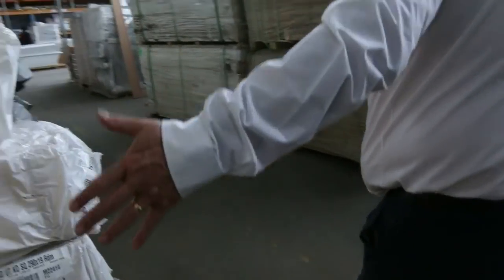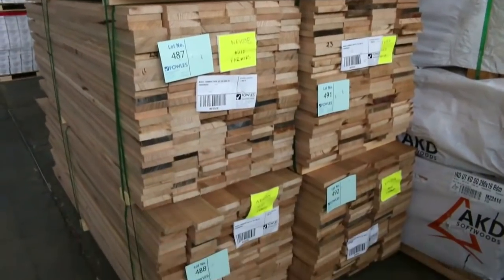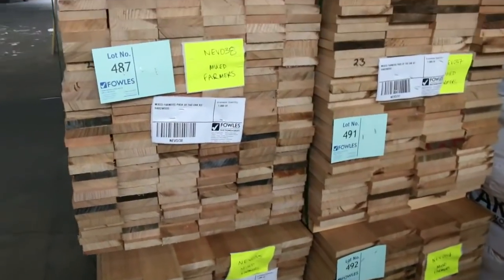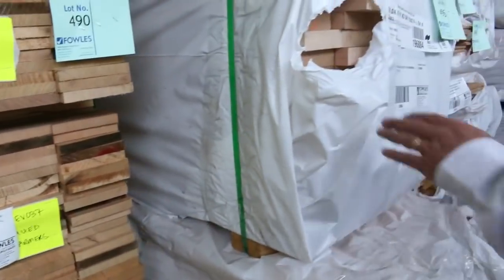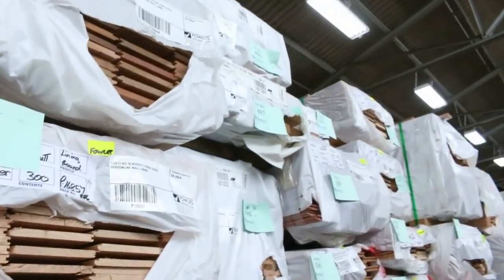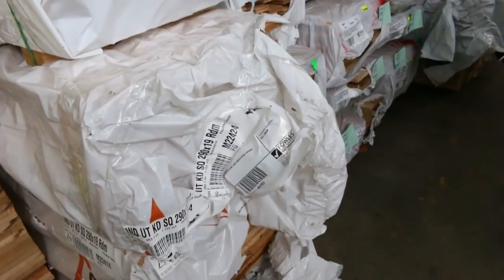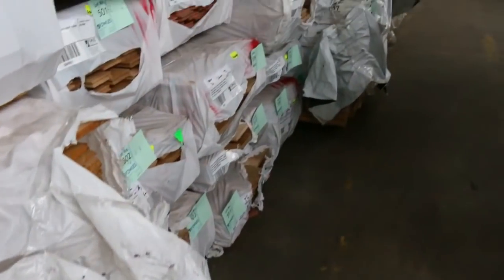There's more of them here — some of the wider boards in those as well, not bad looking stock at all. Also in the Tassie Oak, you've got some 110 by 32 there, you've got some 65 by 19 bullnose architraves, and some 90 by 32 Tassie Oak up there as well. Some nice stock there.